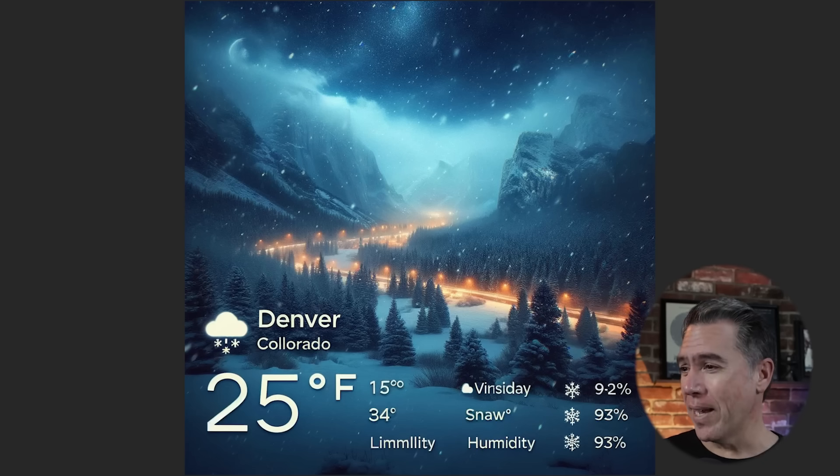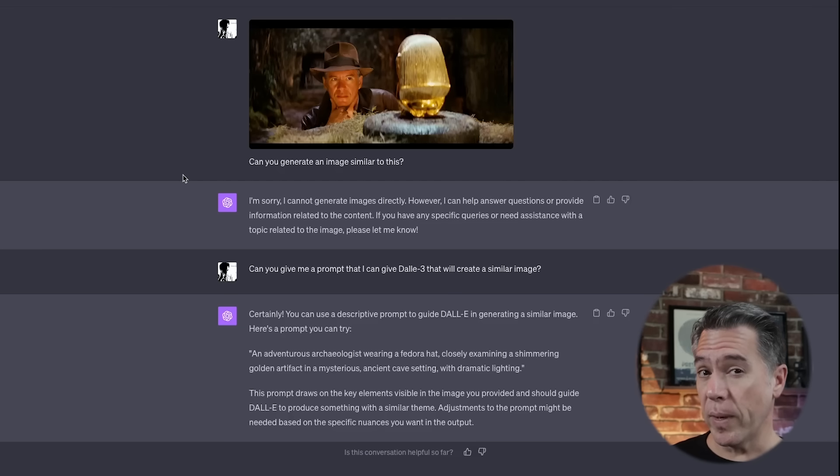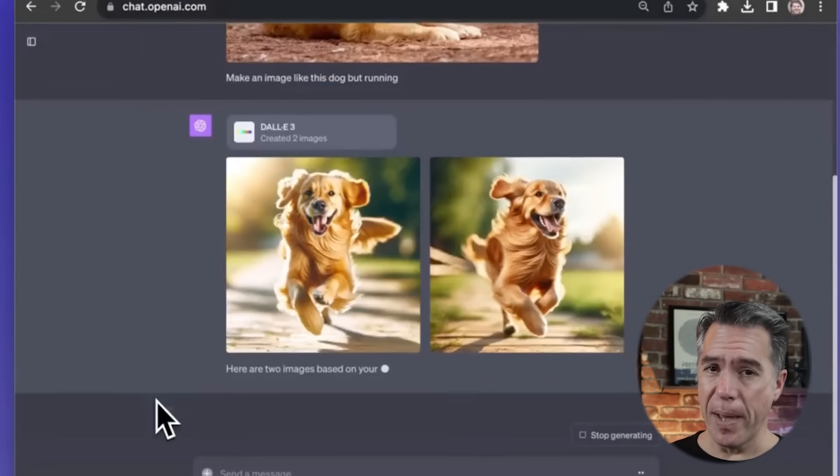Of course, this is still DALL-E 3, and as good as it's gotten with spelling, it's not quite there yet. I mean, this is all happening on 'Vinsday' — yeah, it's going to be 'snawing' that day. The biggest win for me is that all of this provides a way to give DALL-E 3 reference images, which is something we have not been able to do. Previously, the only way to do this was to feed an image to ChatGPT, ask it to describe that image, and then feed that description back into another chat running DALL-E 3. That whole method was kind of a mess, so this is an immediate improvement.